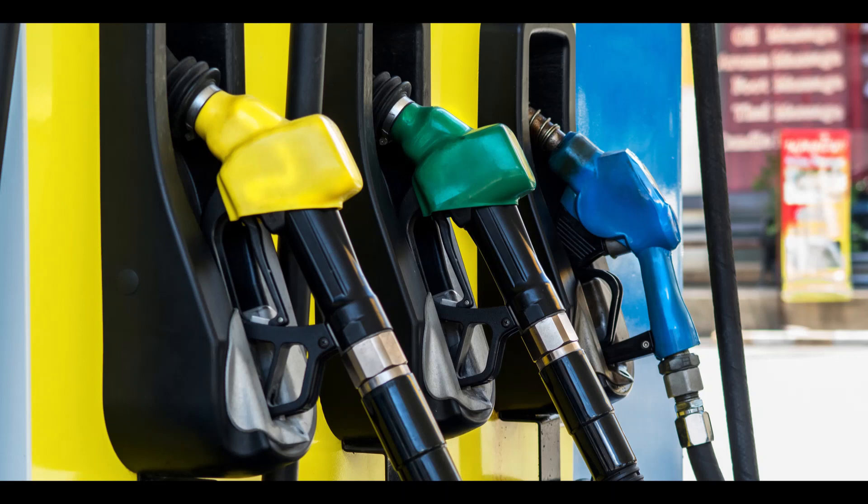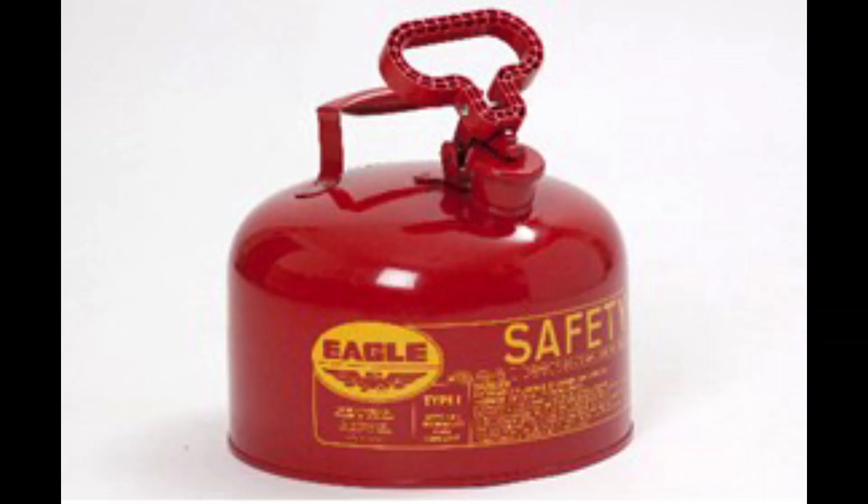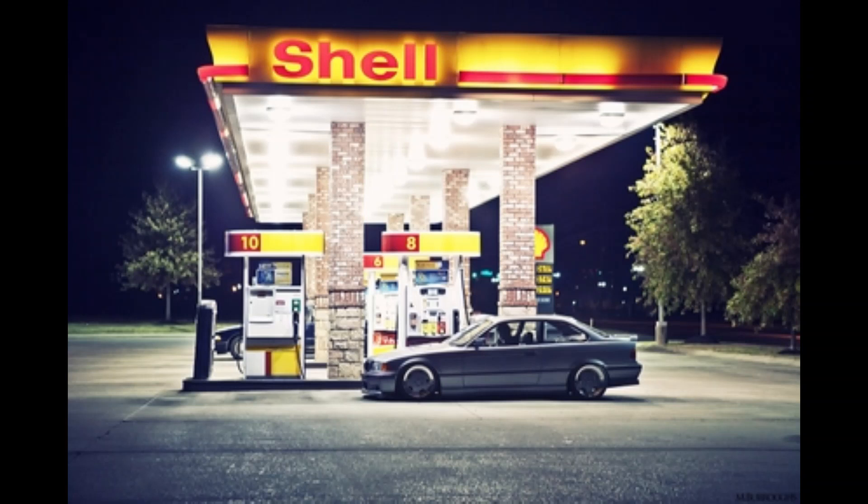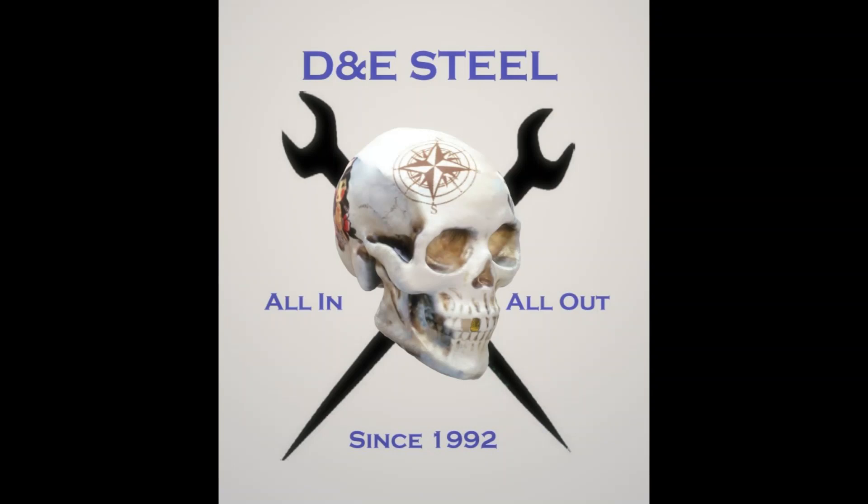Never dispense fuel into a can or other portable container while it's sitting in your vehicle or truck bed. Doing so allows hazardous static electricity to build up. Instead, sit the container on the ground and then add the fuel.